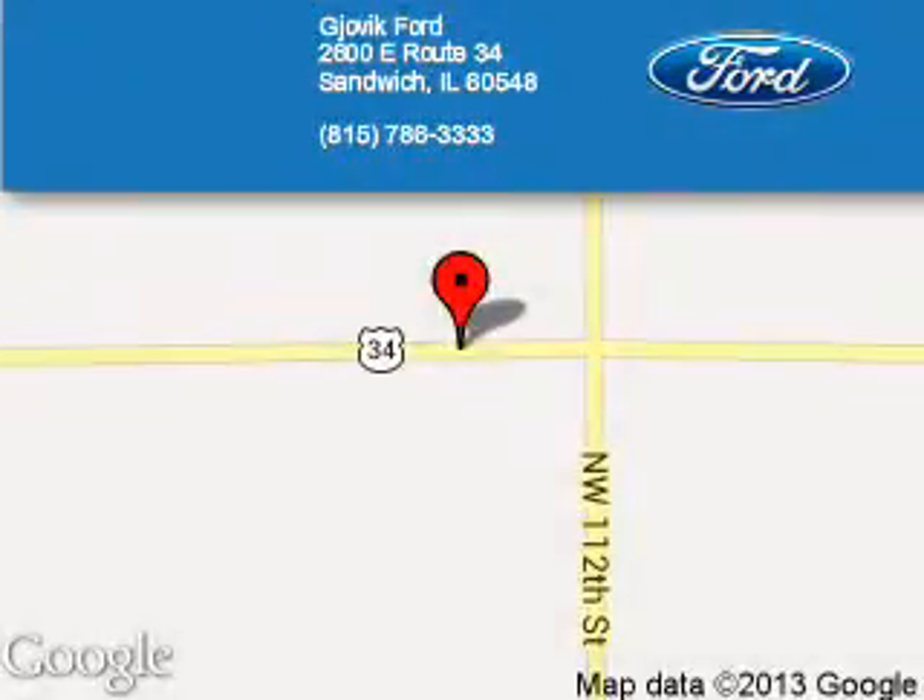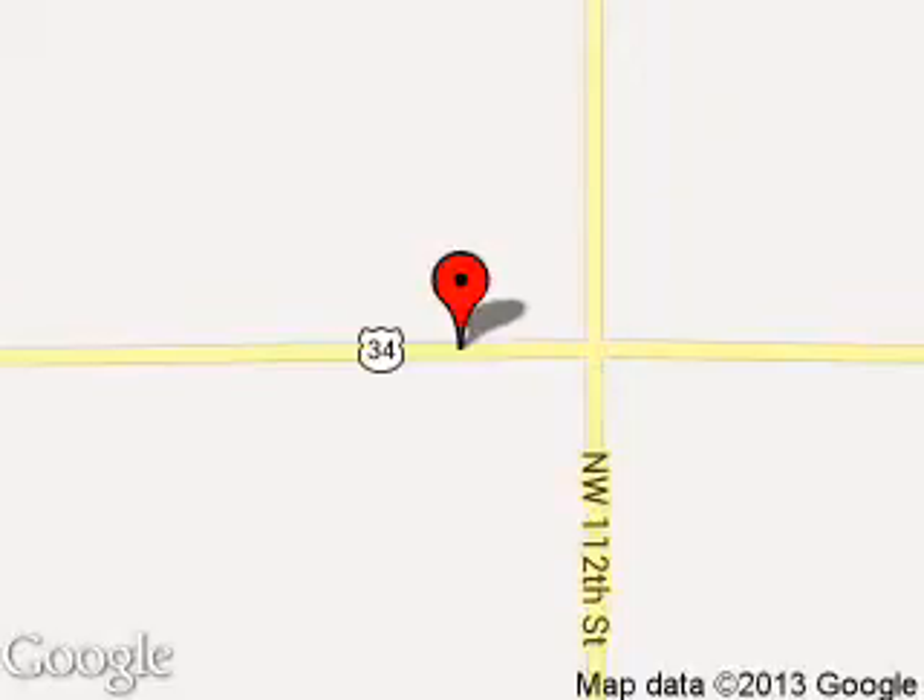Call or click to contact us today. Jovic Ford is dedicated to doing everything possible to ensure that the experience you have selecting your next vehicle is a pleasant one. We're located at 2600 East Route 34, Sandwich, Illinois 60548.